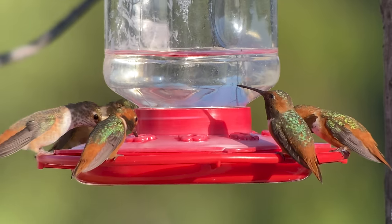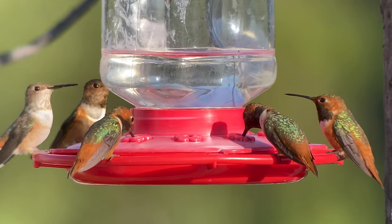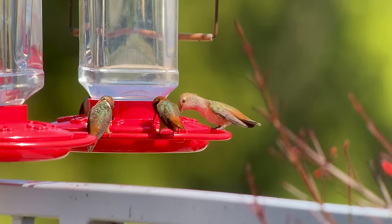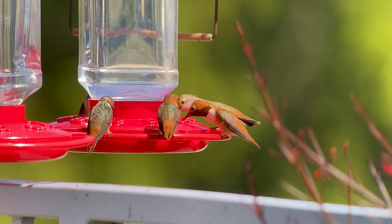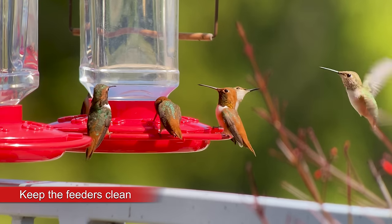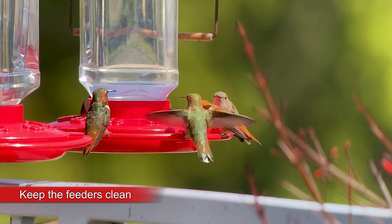You don't have to fill the feeders all the way. Just put as much food out as your birds will consume in a day. Fresh food will keep the hummingbirds coming for more. And keeping the feeders clean is equally important — you wouldn't want to eat off of a dirty plate.